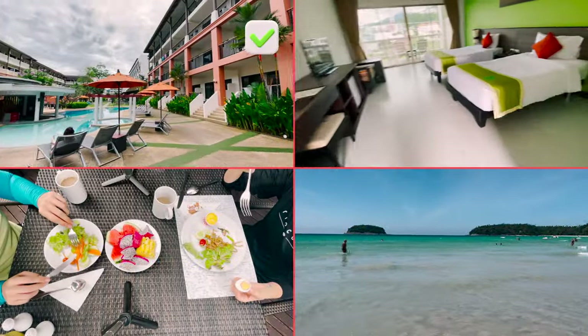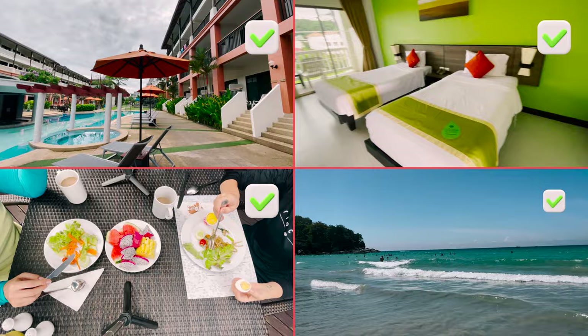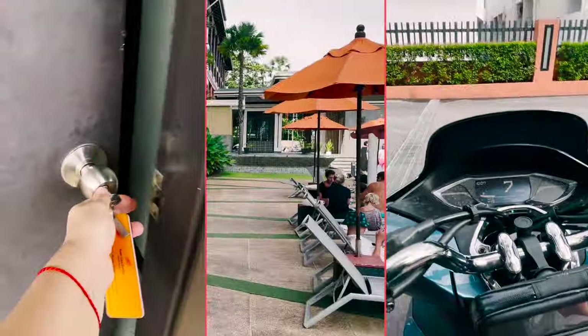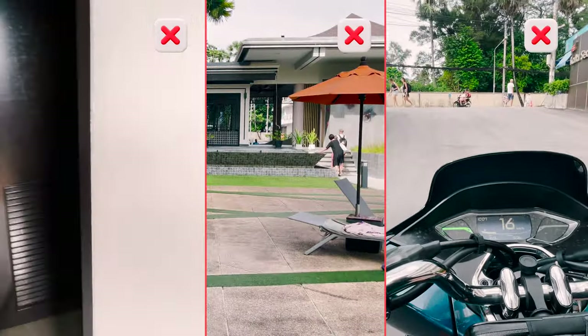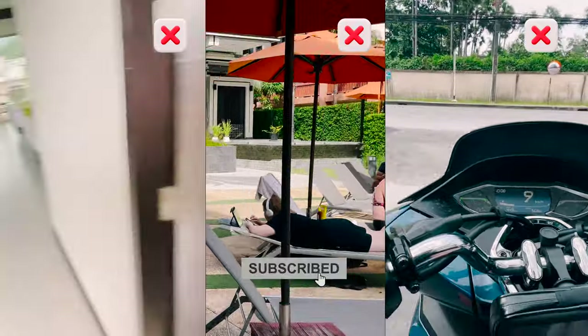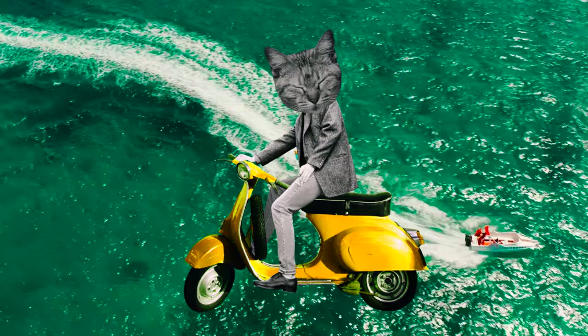Advantages: well-groomed area and swimming pool, large rooms, good varied breakfast, close location to the beach. Disadvantages: not the most recent renovation, paid Wi-Fi in rooms, and the road to the sea is not very convenient if you are with children and strollers — but it could be worse. Be sure to subscribe, it helps us grow. Thank you!